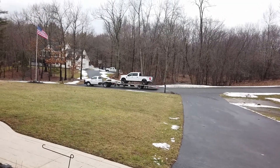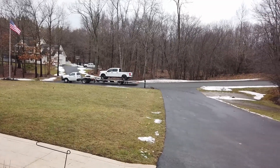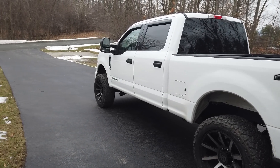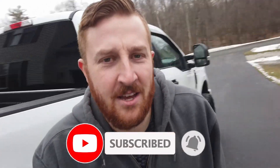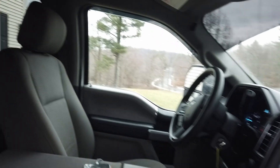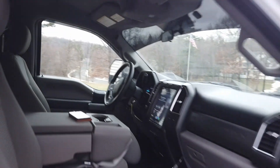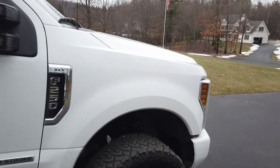Welcome back guys — it's official, I have my F-250, just delivered today. Going to do some of the first modifications. It's an XLT, pretty clean truck, Powerstroke diesel, it's a 2018. I'll put a link in the description.